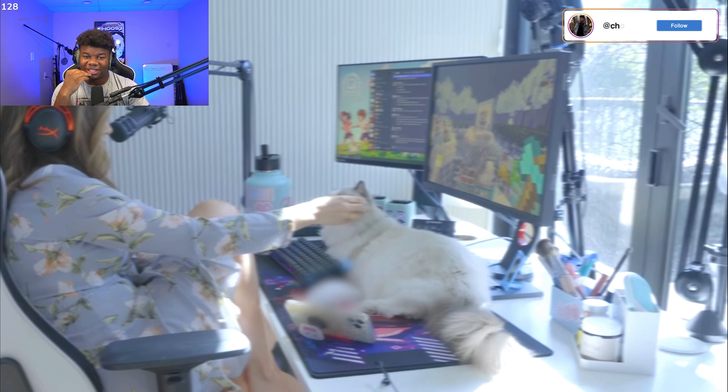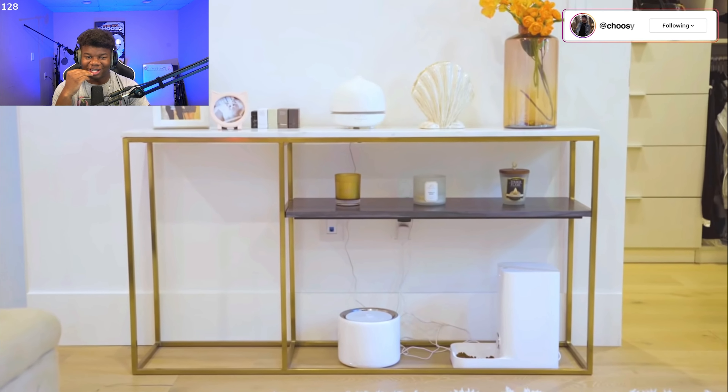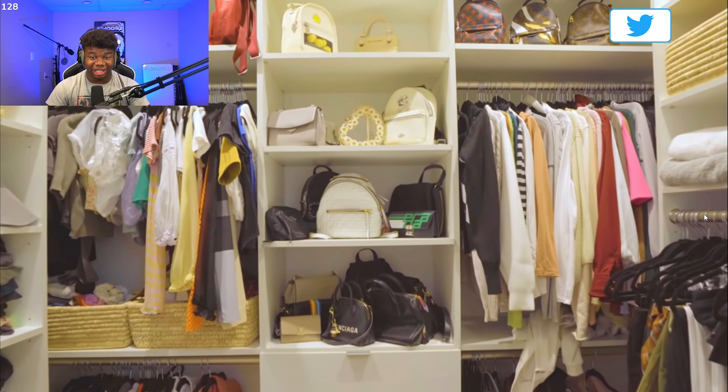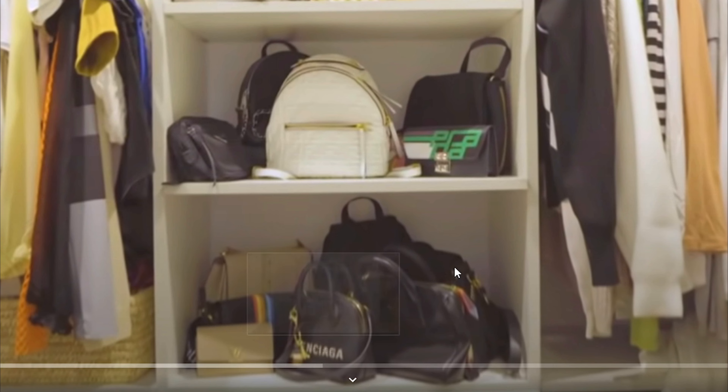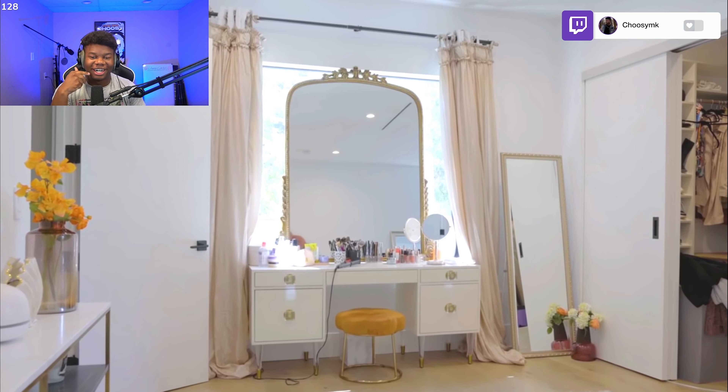I see the PS5, see the nice mic. Holy — this is a lot of clothes, and a lot of bags as well. Balenciaga — is that the Fortnite collab?